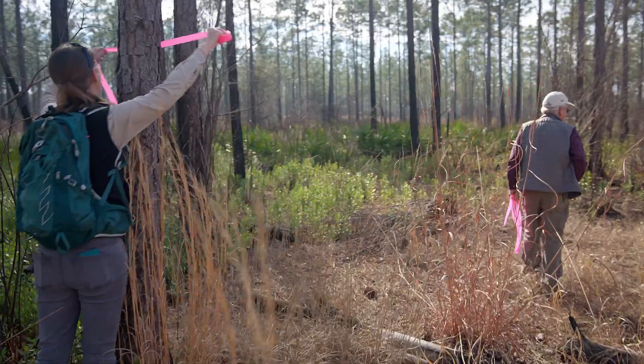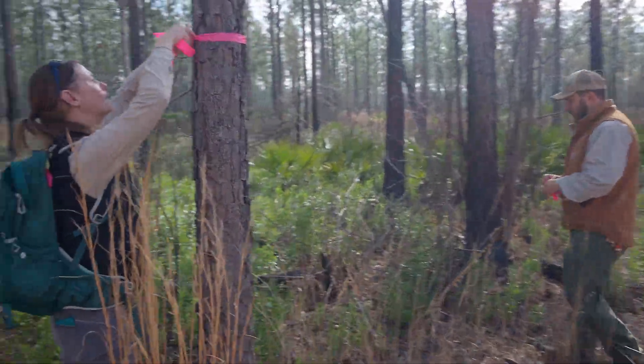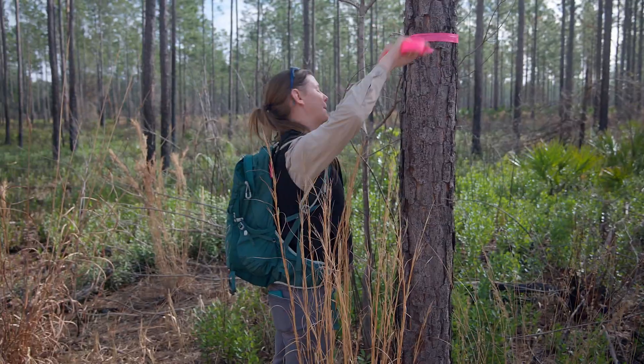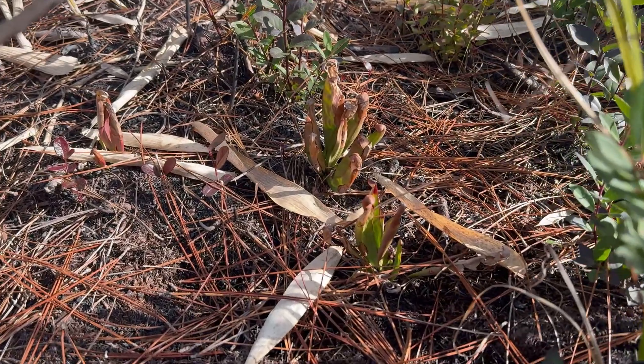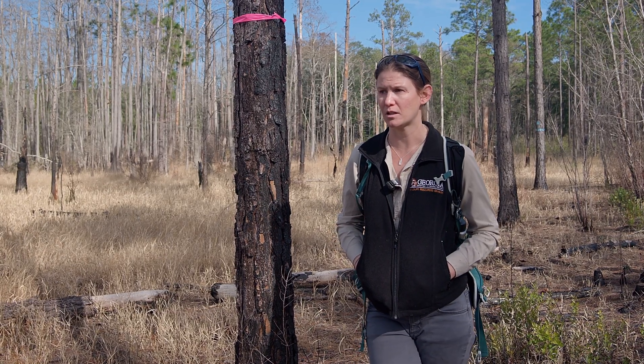The relocated pitcher plants will still face challenges. It takes a couple of years to really assess how well they're doing. Assuming a normal or wet year, the team expects 60 to 70 percent survival.